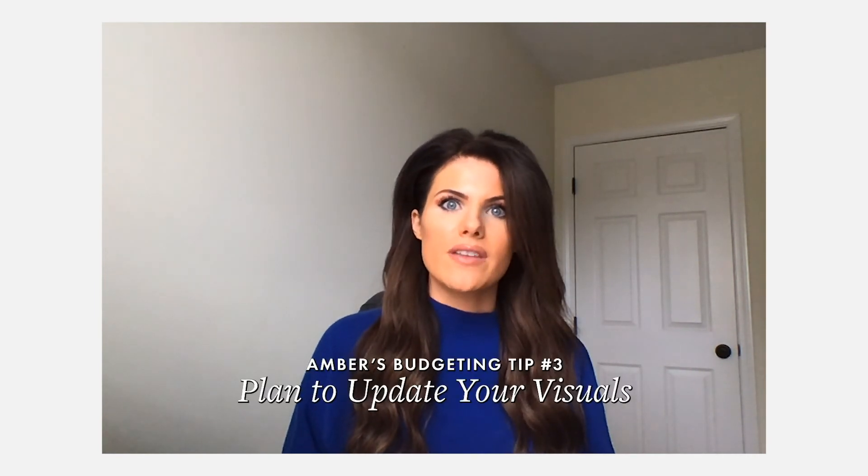The third thing I'm going to recommend is going to be kind of two parts in one. The first part is going to be your visuals — photography, videography — make sure that the photos and videos on your website are really high class, represent your product well, and also have up-to-date product.